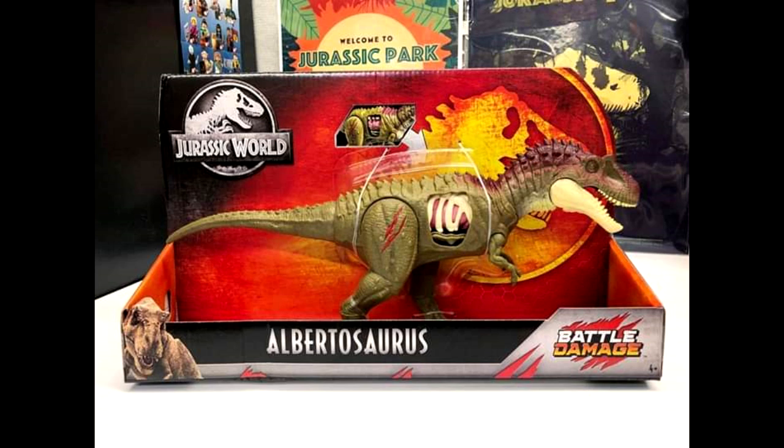What's even more exciting is the fact that we know a lot of these figures should be hitting stores very soon, so I'm really hoping this Albertosaurus is one of them, because this quickly just became the figure I am looking forward to the most. Out of all the recently announced figures, this just looks absolutely beautiful.